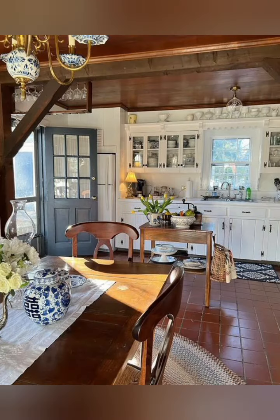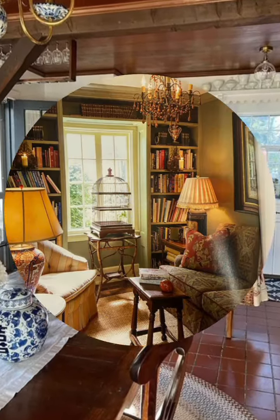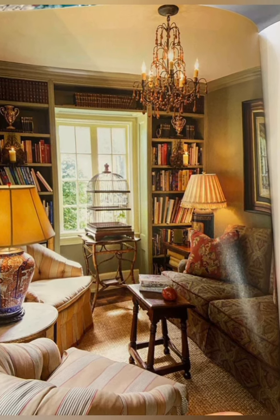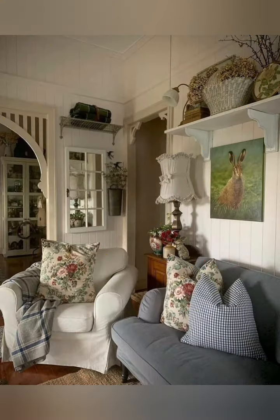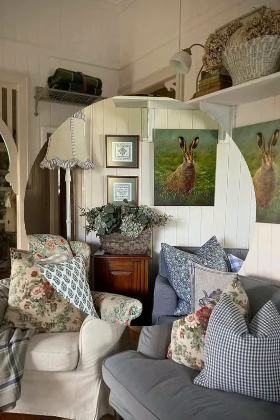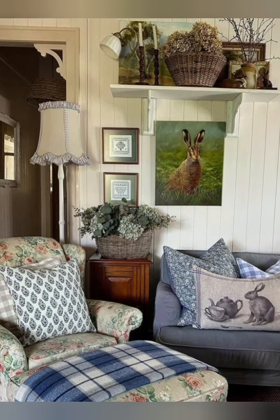Number seven: use wallpaper to create a vintage look. Wallpaper is a great way to add color and pattern to your walls and create a vintage vibe. You can choose wallpaper that matches your preferred era, such as floral, geometric, or paisley patterns. You can also use wallpaper to create an accent wall or cover a piece of furniture for a unique touch.